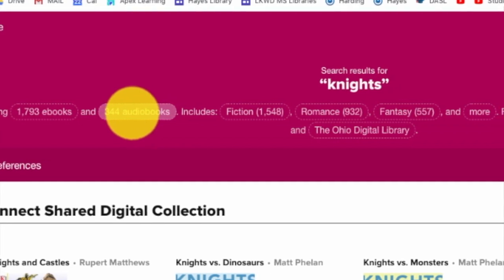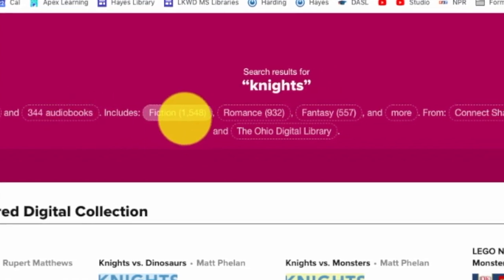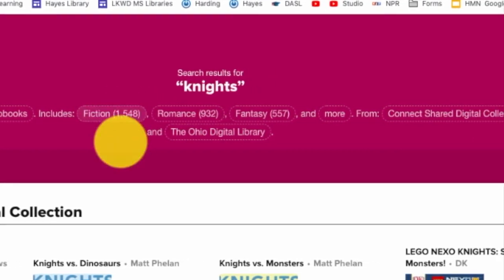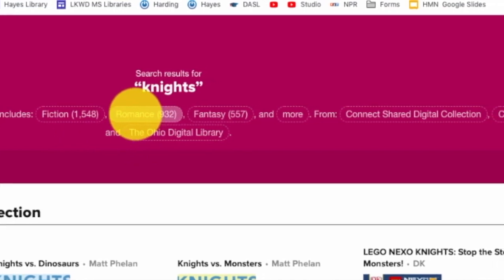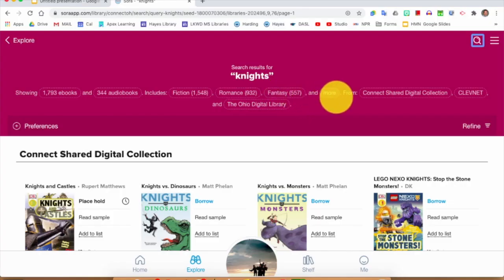344 are audiobooks — so if I only wanted an audiobook, I click that button. There are 1,548 fiction books, so if I only wanted fiction I would click this button. Maybe I like romance — there are 932 books with knights in them. Fantasy: 557. Now this is really important — there are so many more divisions that they buried it in the word 'more.'